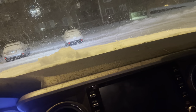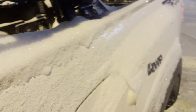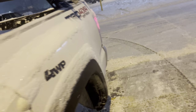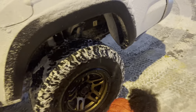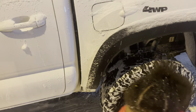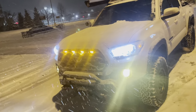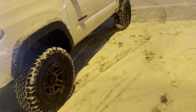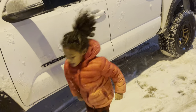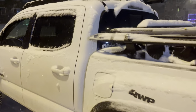I gotta put my Four WP parts on and let them know. Come on baby, put that down — we gotta go in. Four WP side steps came in today, I'll be installing them tomorrow. Hit that like button, hit that subscribe button, help your boy out — and I'll catch you guys later, peace.